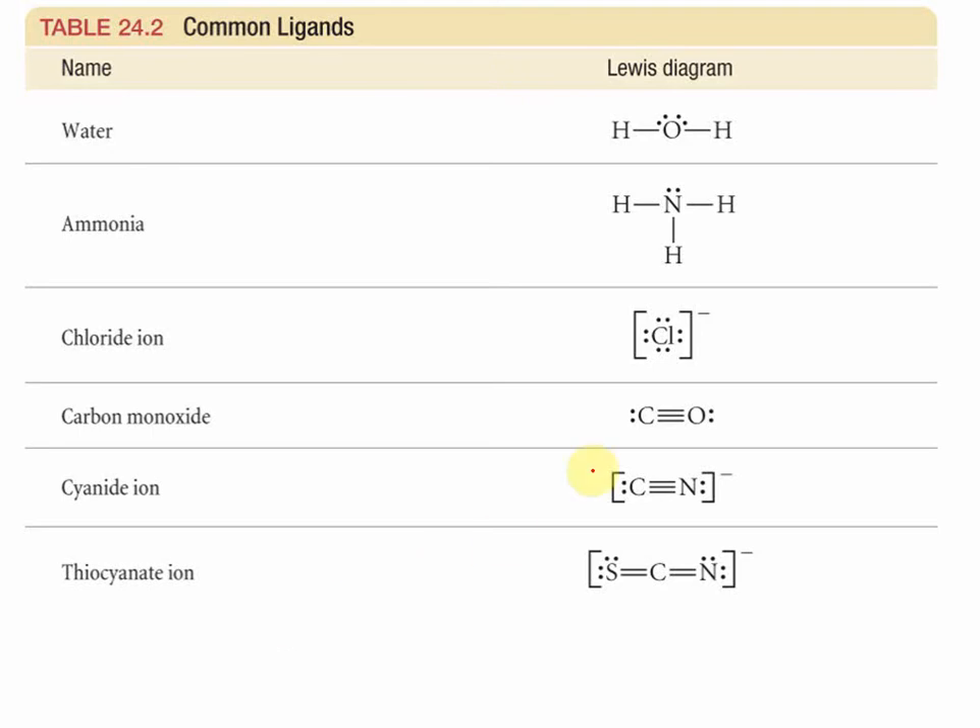Common ligands include water, ammonia, chloride ion, carbon monoxide, cyanide, and thiocyanate — each has lone pairs to act as a Lewis base and bind to the Lewis acid metal center. You need to determine the charge of ligands: water and ammonia are neutral. Chloride has seven valence electrons; to meet the octet it gains one electron, giving it a charge of minus one. For cyanide (CN), carbon has four and nitrogen has five, giving nine total valence electrons.